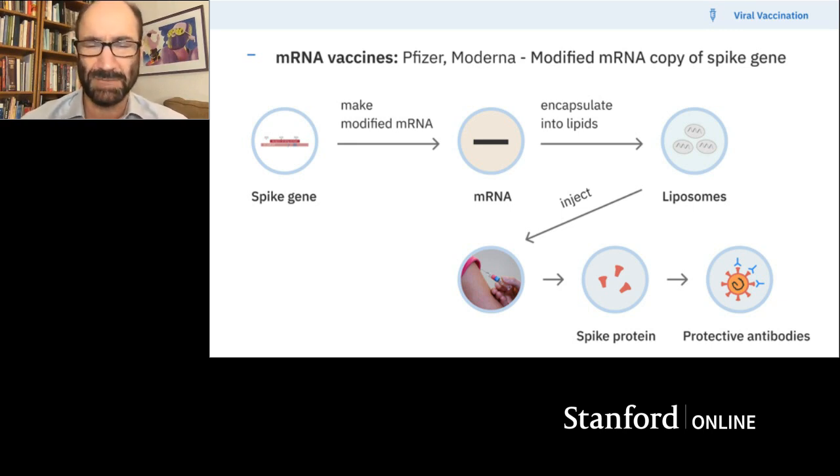One thing I want people to know — some people ask, am I modifying my DNA? The answer is no. This is mRNA, not going into your DNA at all. It's sitting in your cells producing protein. So don't worry — you're not genetically modifying yourself if you get this vaccine.